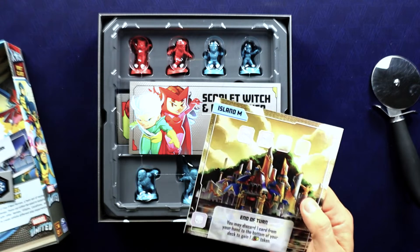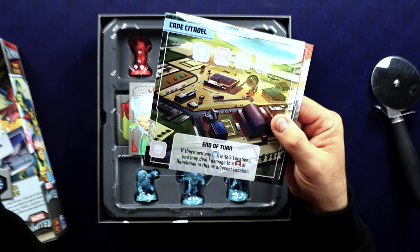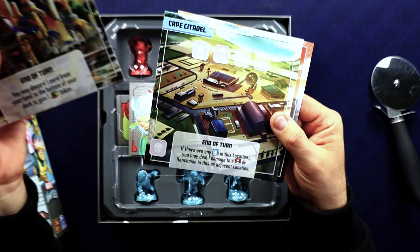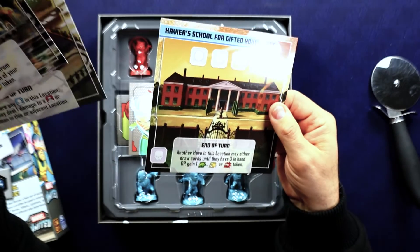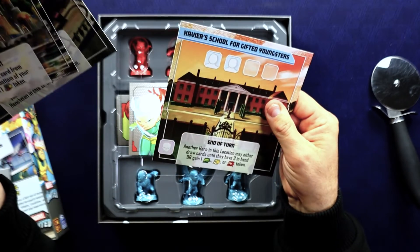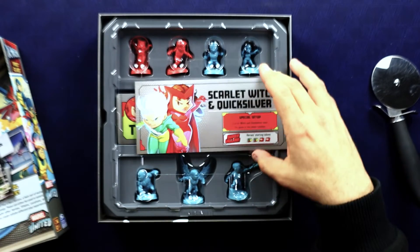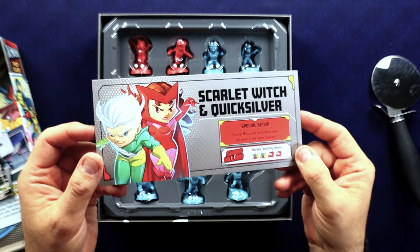Let's see what this is — Island M. I'm assuming that's Magneto's cape citadel. I vaguely remember that — I think that's the place Magneto attacked early on, not sure. And a school for gifted youngsters — that had to be a location in here somewhere. So we have Scarlet Witch and Quicksilver; looks like you fight them together, which makes some sense.